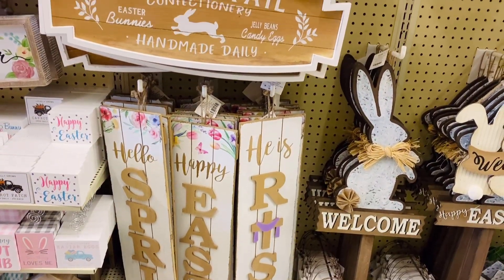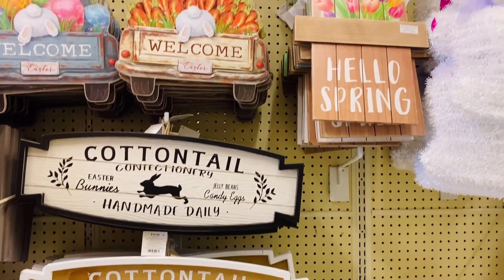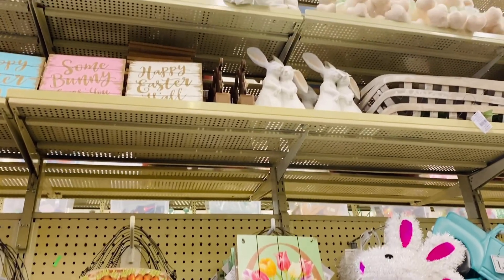Here are some more beautiful signs. There's just so many — I'm going to have a hard time figuring out which ones I should take home today.